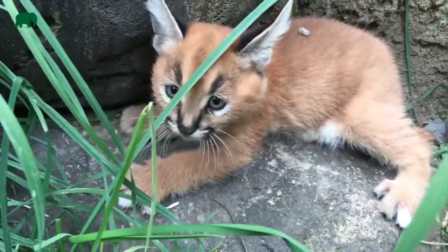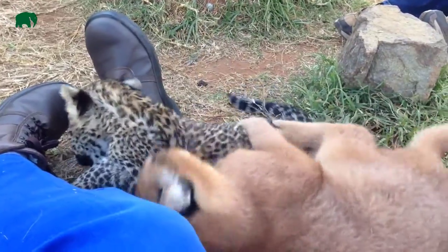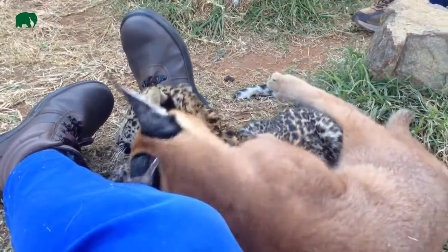If food is scarce, the caracal will eat bird feathers and even rotten meat. A sighting of a caracal cat is extremely rare because they are very skilled at hiding from humans.